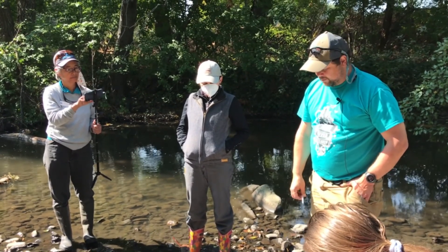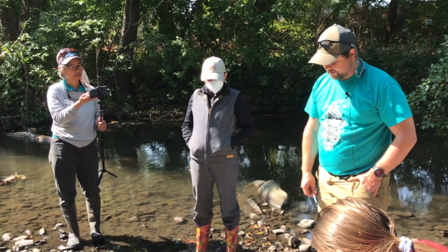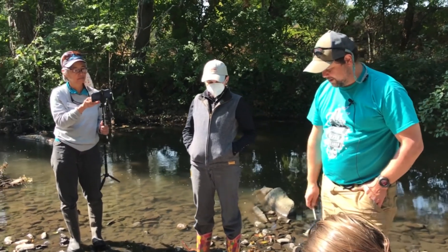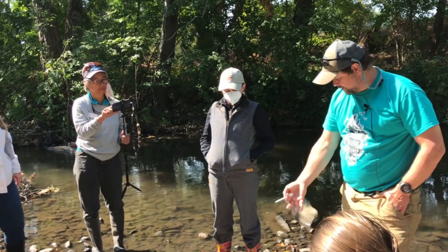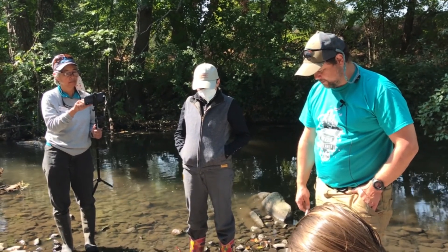I usually keep one or two that are particularly interesting and let the kids explore. The more you dig, the more you find — the more you watch, the more you see. It's pretty neat.